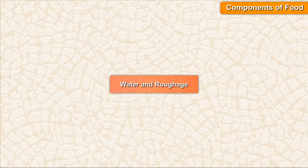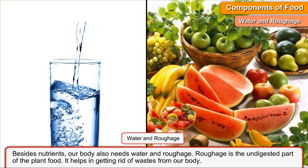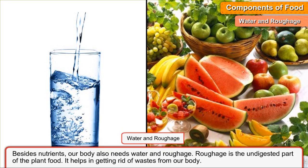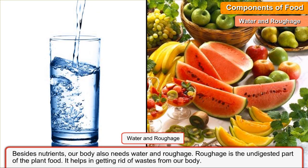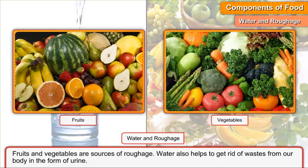Water and Roughage. Besides nutrients, our body also needs water and roughage. Roughage is the undigested part of plant food. It helps in getting rid of wastes from our body. Fruits and vegetables are sources of roughage. Water also helps to get rid of wastes from our body in the form of urine.